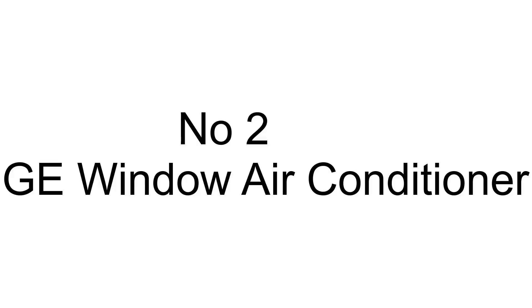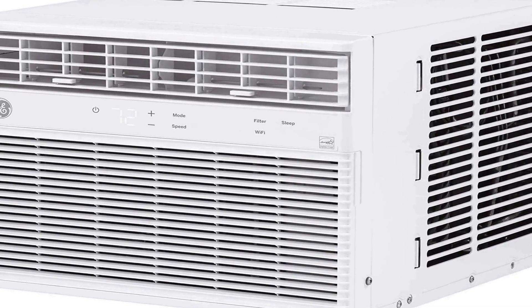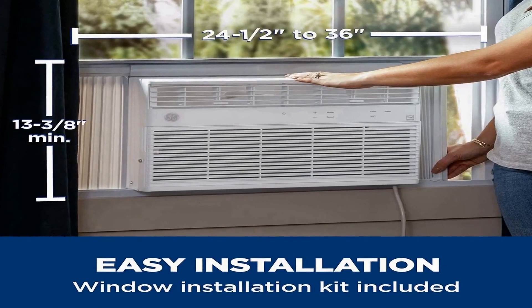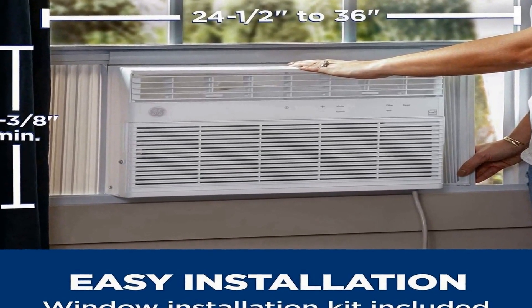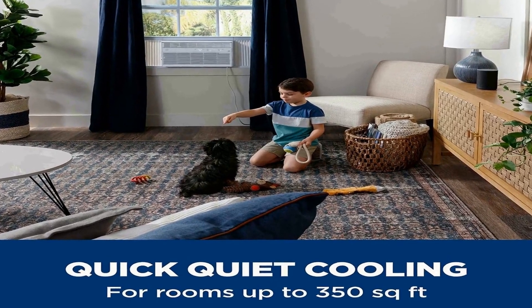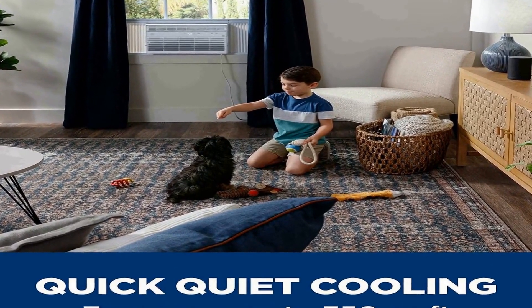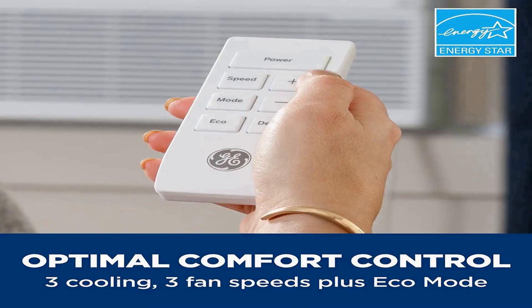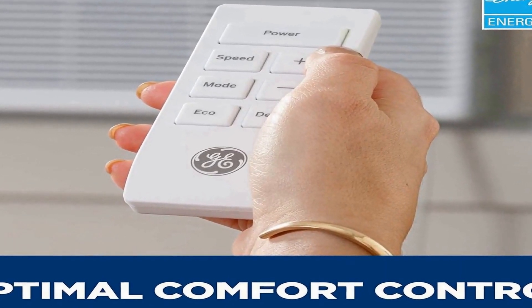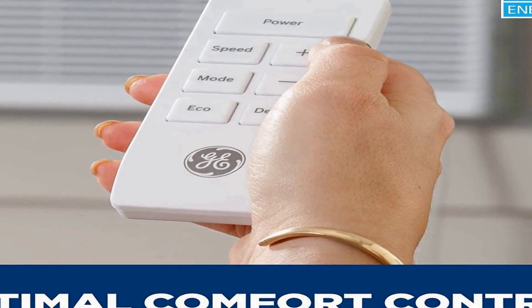Number 2 on the list has many positive reviews on different forums and communities. It is the GE Energy Star 8,000 BTU Smart Window Air Conditioner, designed to efficiently cool rooms up to 350 square feet. An easy install kit is included so you can start cooling right away. Controller type: remote control, voice control, and app control. This AC unit delivers quiet 8,000 BTU cooling capacity to medium-sized areas like living rooms and family rooms, and is Energy Star certified for lower energy use and utility bills.